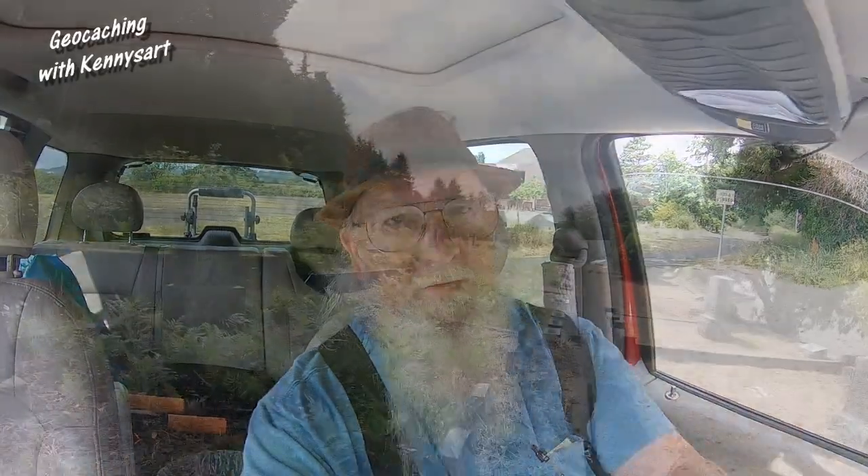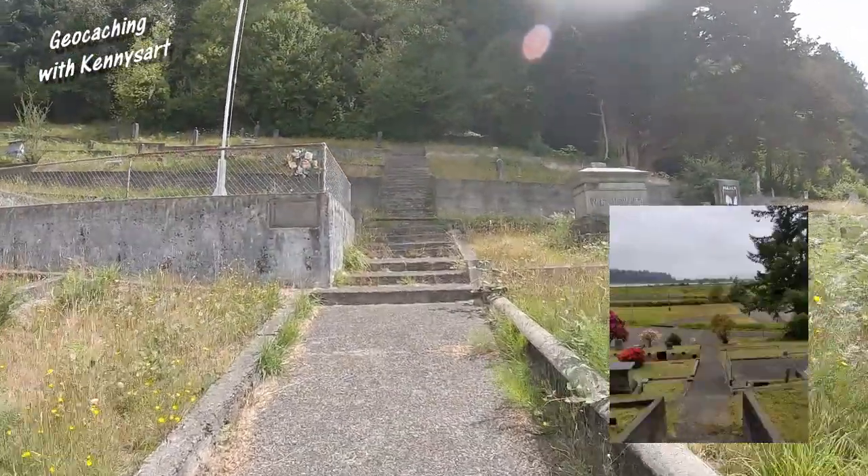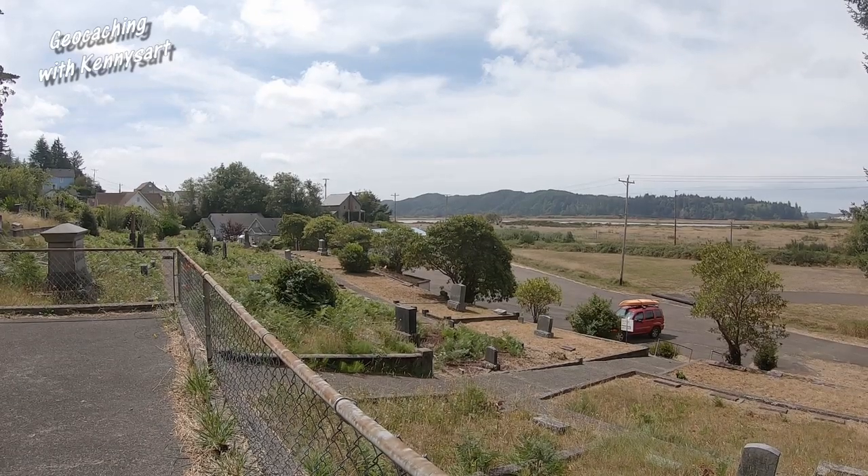We've moved on to the next spot, and this is actually a cemetery — an older one. The picture shows it up towards the top of the hill. It's a cemetery on a hill, so let's go up there and hopefully find a container with a code in it this time. I think we're close, so I'm going to look around. I found it! Let's take a look at this, get the code, and sign the log book.